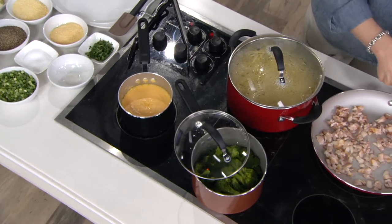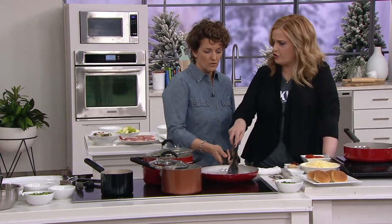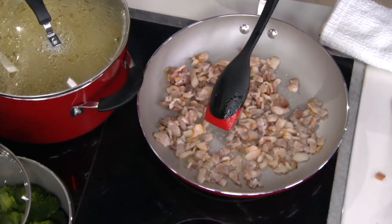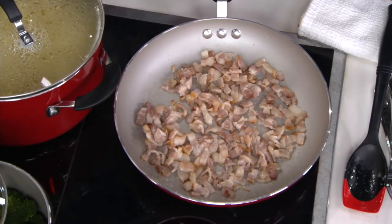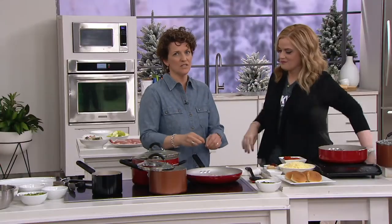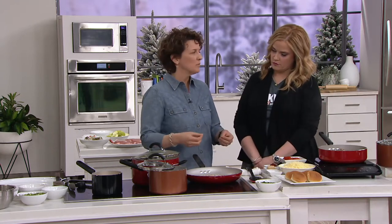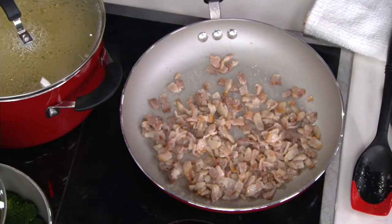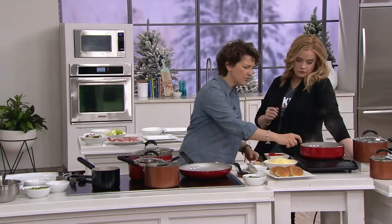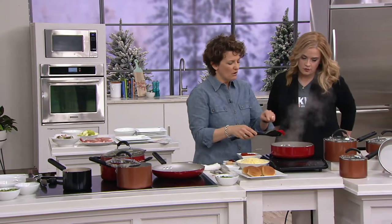Attention was paid to construction details: triple rivets on the handles — not two rivets, and not screws, which can come loose and create dangerous cookware when carrying hot food. Triple rivets give a more solid, secure handle, like airplane wings fastened with rivets. There's also DuPont Nonstick Scratch Guard, which is metal utensil safe — so if you use metal utensils and scratch it, it still behaves like nonstick. For keeping it pristine, use wood or silicone.